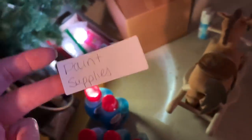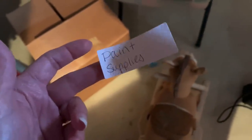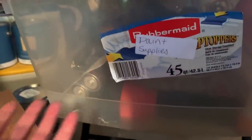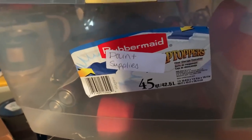This makes my heart happy. I found some labels upstairs — I was just going to use a piece of paper. I'm going to label this bin so I know what's in it. I'll just put the label right on — it's crooked, who cares. I know my paint supplies are in there, and it's going to make it so easy.